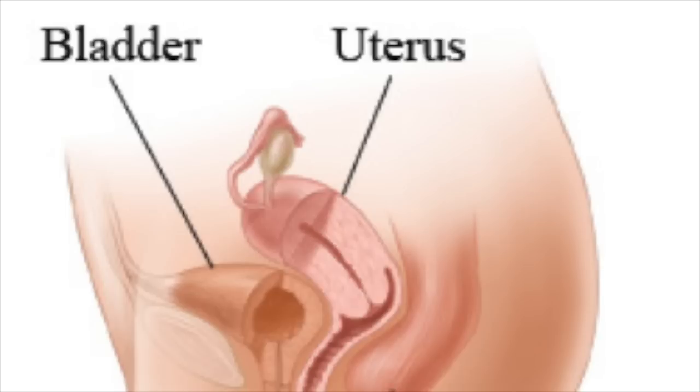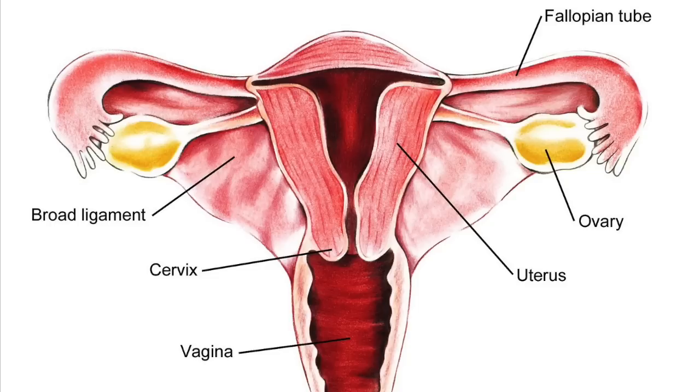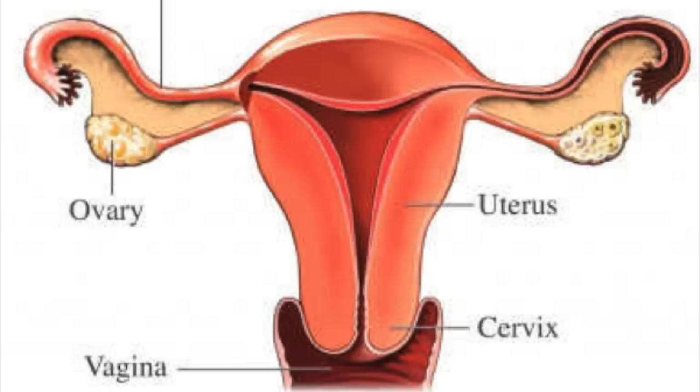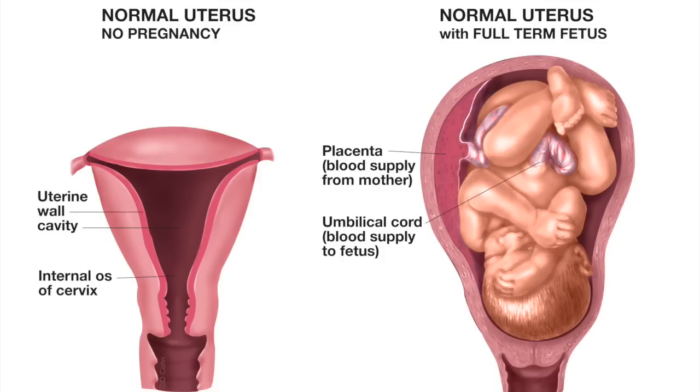The uterus, or womb, is a hollow, pear-shaped organ that is home to a developing fetus. The uterus is divided into two parts: the cervix, which is the lower part that opens into the vagina, and the main body of the uterus called the corpus. The corpus can easily expand to hold a developing baby. A channel through the cervix allows sperm to enter and menstrual blood to exit.